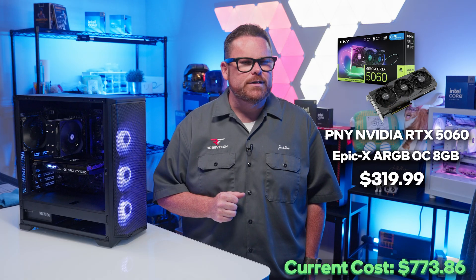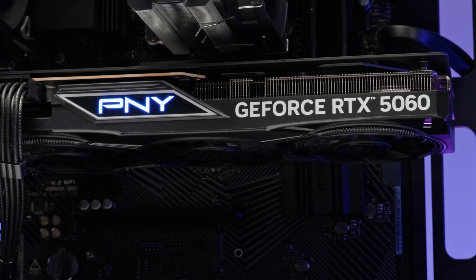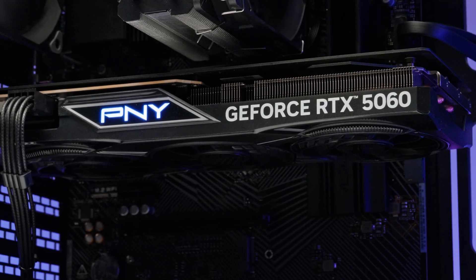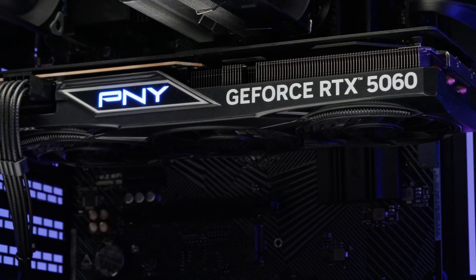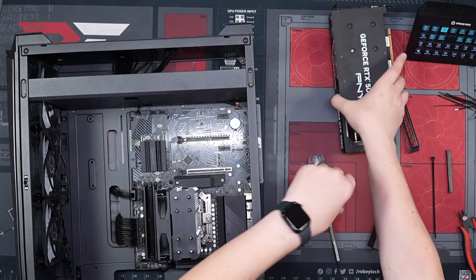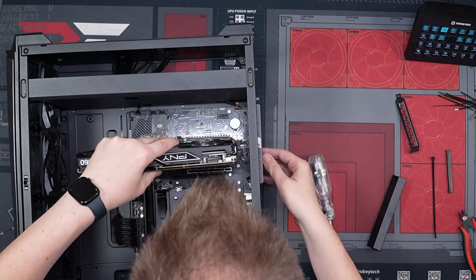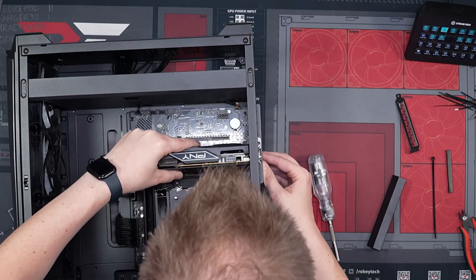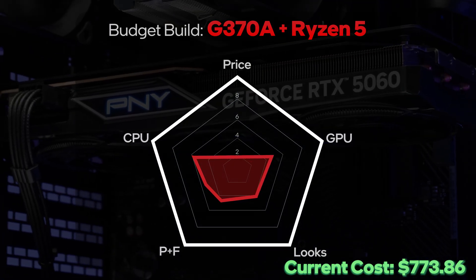For our GPU, we're using PNY's GeForce RTX 5060 ARGB EPYX-X Edition. This GPU gives us access to NVIDIA's latest technology including DLSS 4 and DLSS multi-frame generation, and it also has some RGB on it. Now, this is a contentious GPU because it has lower VRAM than the Intel Arc B580 or the 16GB AMD Radeon 9060 XT, so we're going to put our GPU power score in the middle.